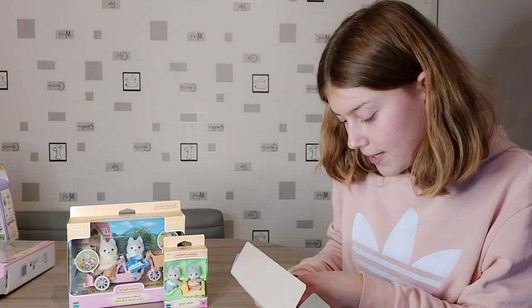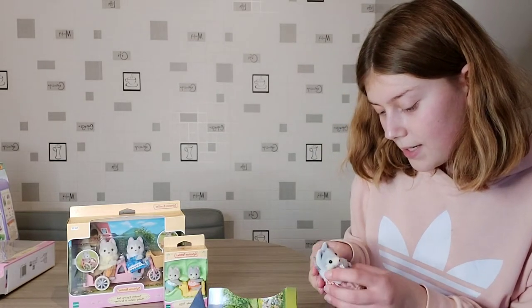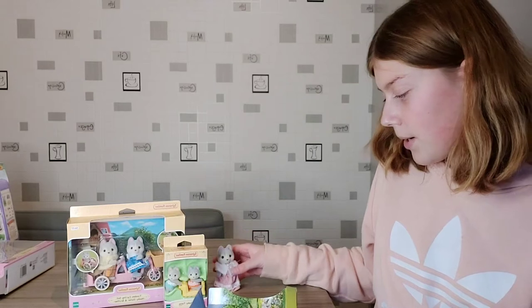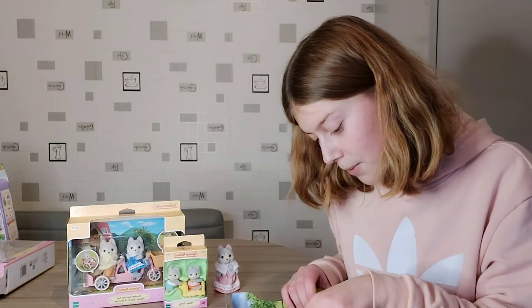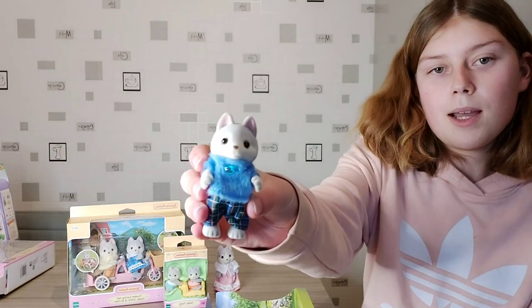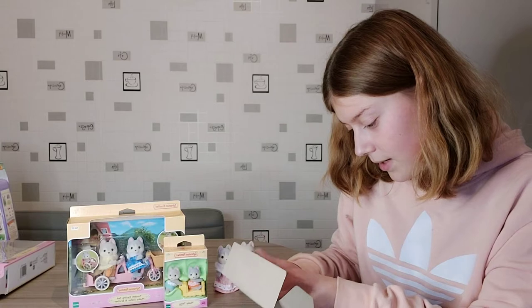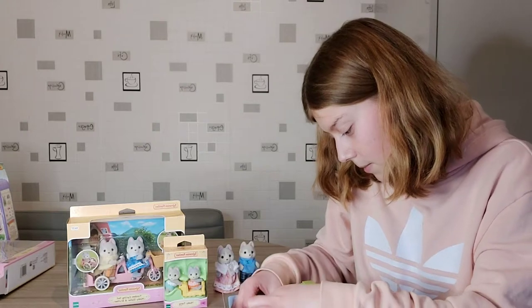Now I'm going to get the figures out. They've got really lovely clothes. Here's the mother — they're so soft. I'll show you all the figures up close in a minute. And the father has a really fluffy jumper on. I think they're definitely going to live in my winter woodland as they've got really soft fairy-like clothes on, and also because they're huskies.